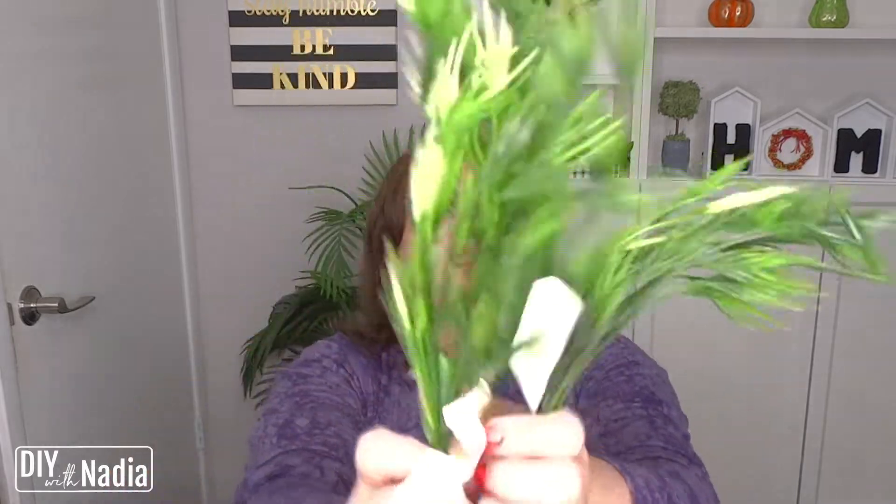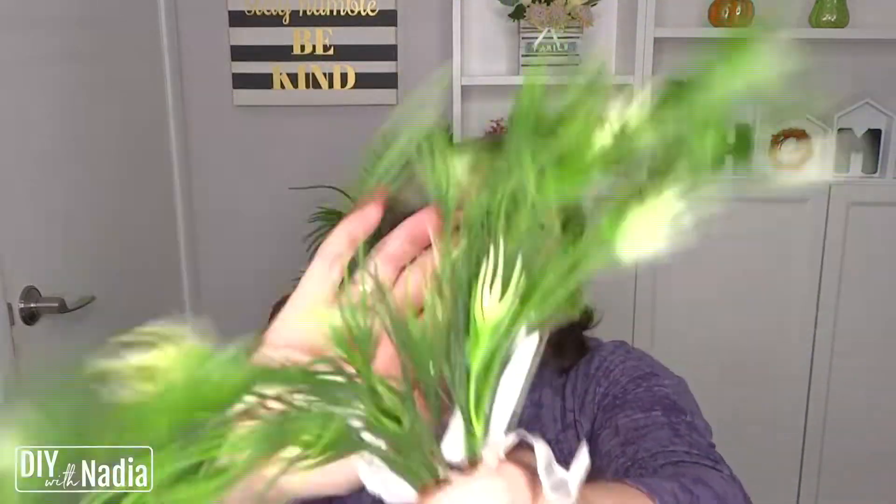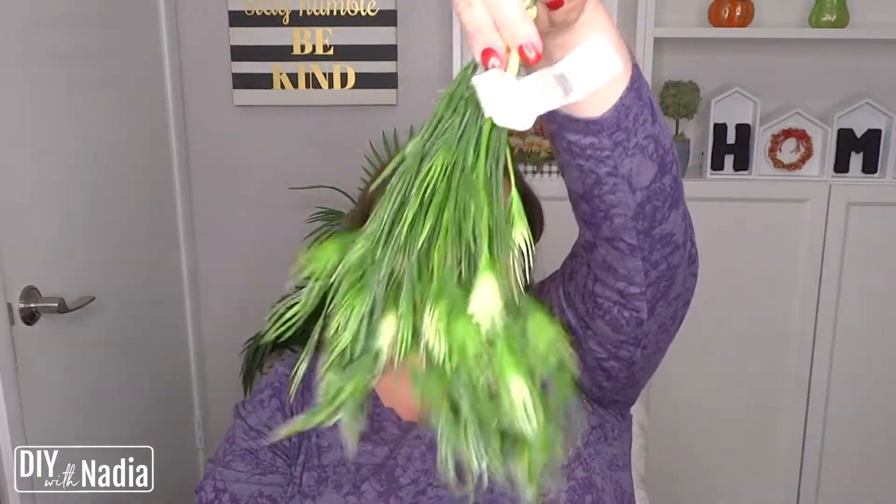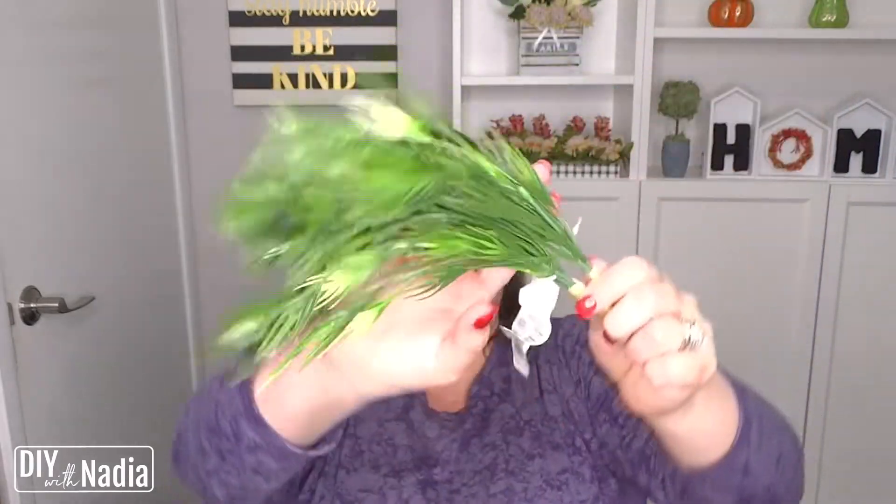Another thing that was $1.99 were these little greenery bundles. And when you look at greenery that's nice quality and it's cheaper than the Dollar Tree, it's kind of silly not to get it. $1.99, 80% off — you're paying 40 cents with tax, maybe 43 or 45 cents. Really, really nice greenery.